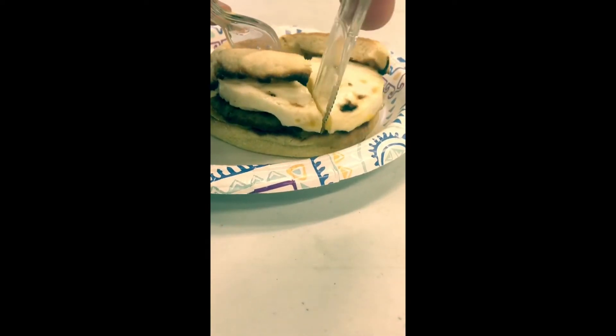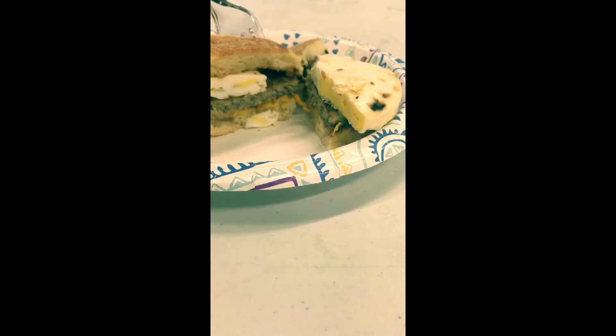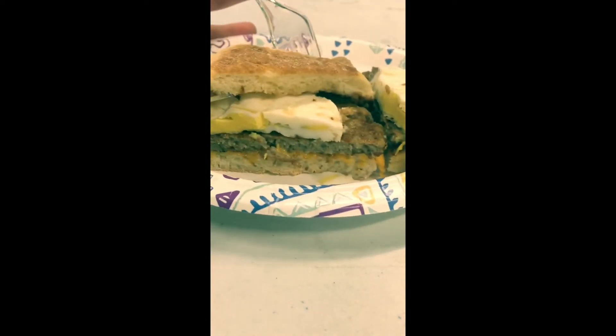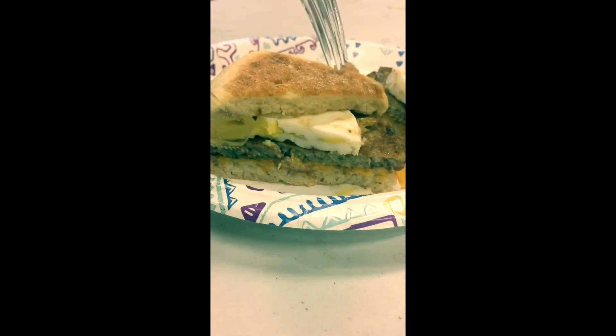Hey everybody, welcome to my 1 minute food review. Today I will be reviewing the sausage egg and cheese McMuffin. Normally I order the egg McMuffin which has Canadian bacon instead of sausage, but since there is a mix and match two for $4 promo, I figured I would try something new.